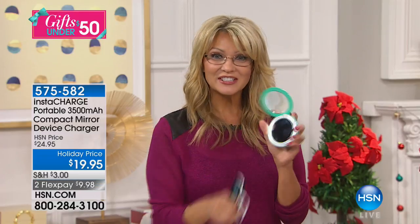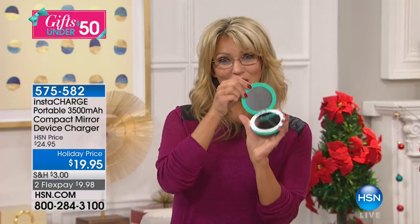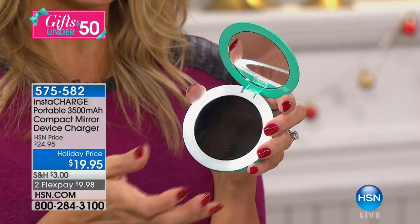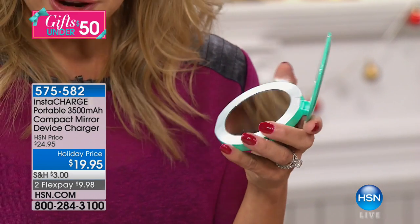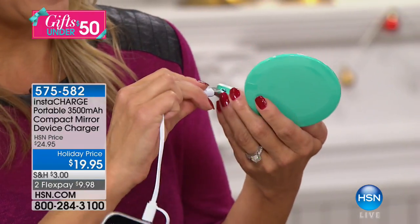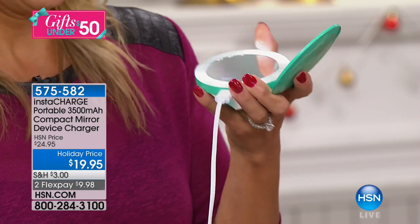Essentially this is one of the most ingenious designs because it acts like a mirror and it is a mirror, but it also charges your device, whatever that device might be. And you can't do it incorrectly. We were just talking about electronics — I love this girl power.